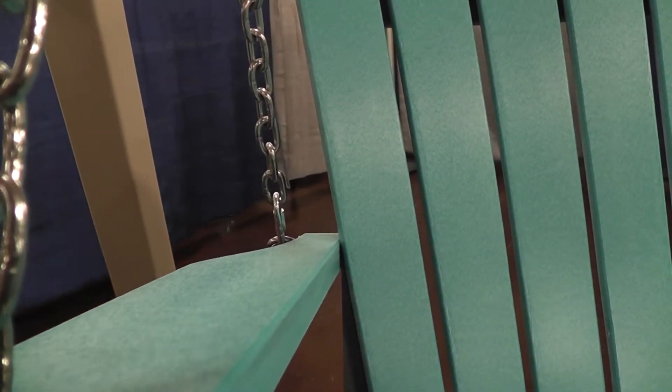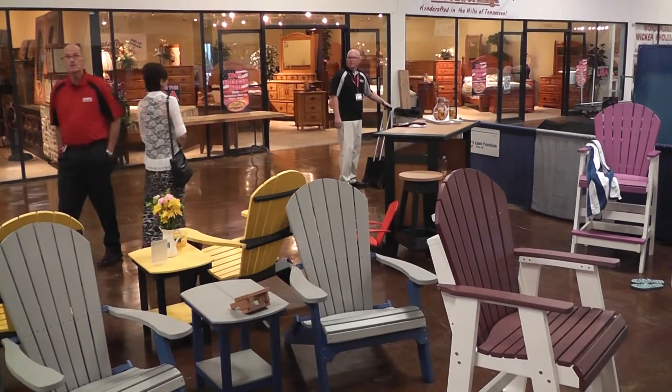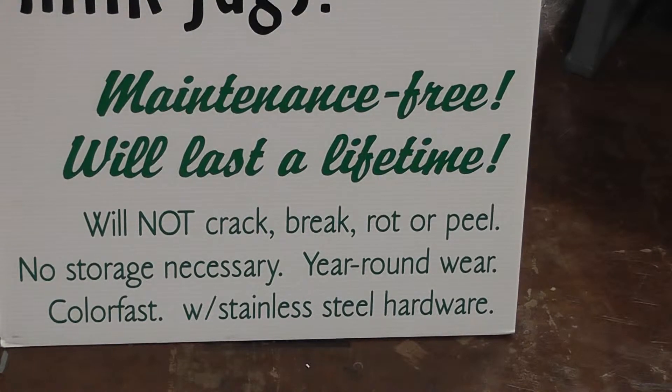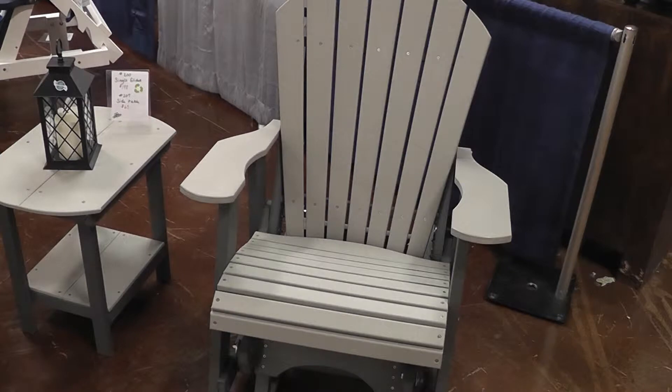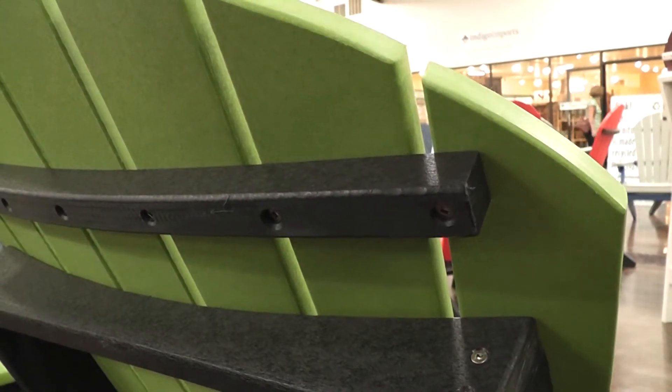These pieces are made by an Amish family in Ohio, and while they didn't want to appear on camera, they did agree to an audio interview about their unique and popular furniture. The people need to know about this — it's a great way to save the planet and work together. It will not rust, peel, crack, or fade. It's UV stabilized, termite resistant, and even salt water from the ocean won't damage it. It's assembled with stainless steel hardware.